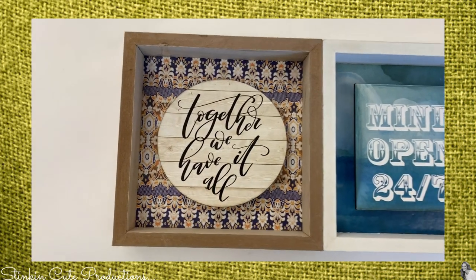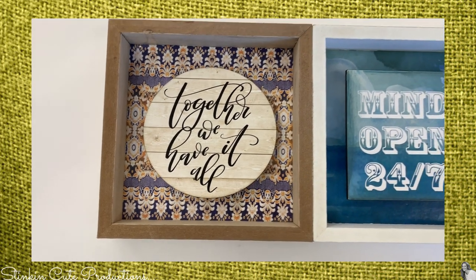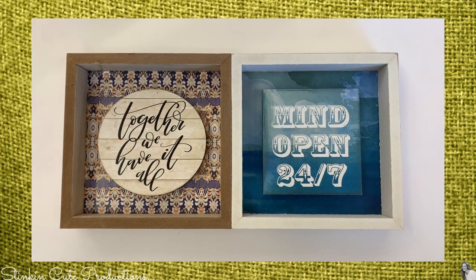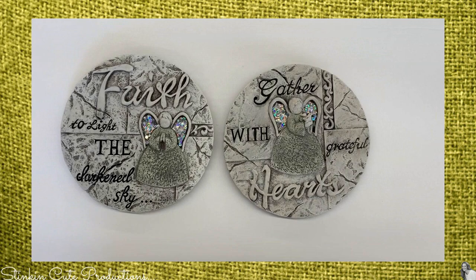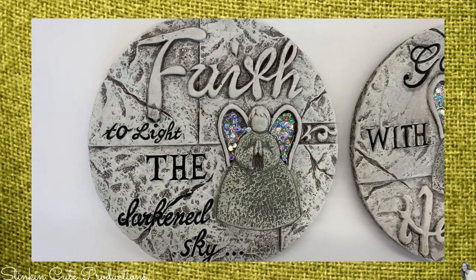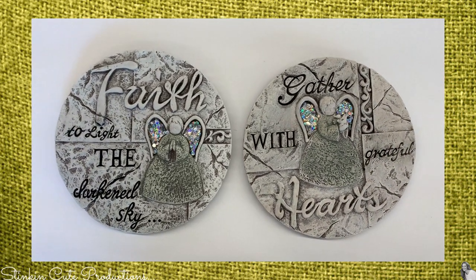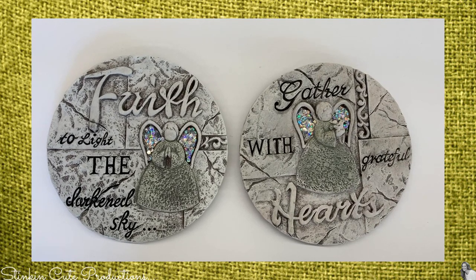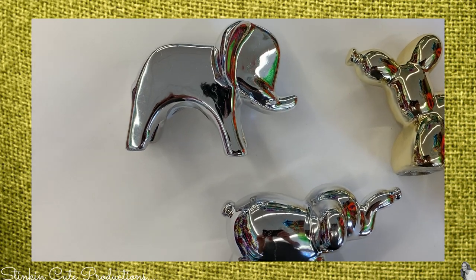These are more of that shadow box wall decor art that Dollar Tree carries, just in a different style — perfect as accent pieces on a picture gallery wall, and for a dollar you can't beat it. I also picked up two of these angel garden stones. I just love how the angel wings have that iridescent stone in them. I don't think these will be in my garden, but I picked them up because I loved them.